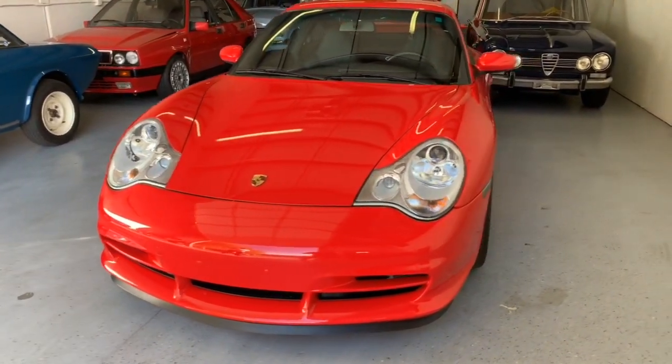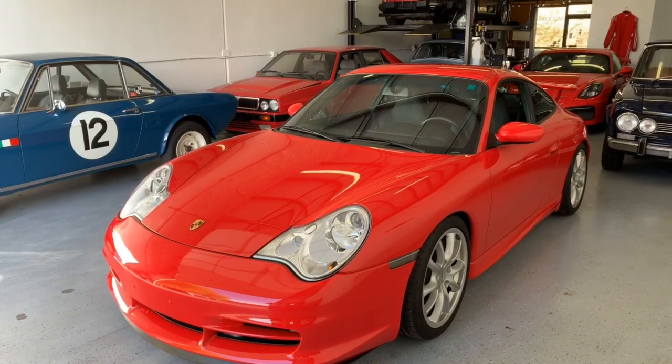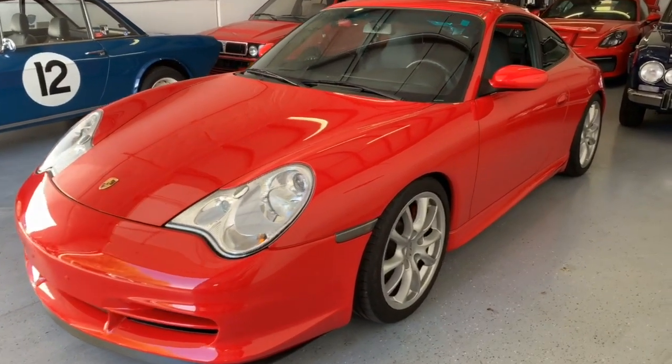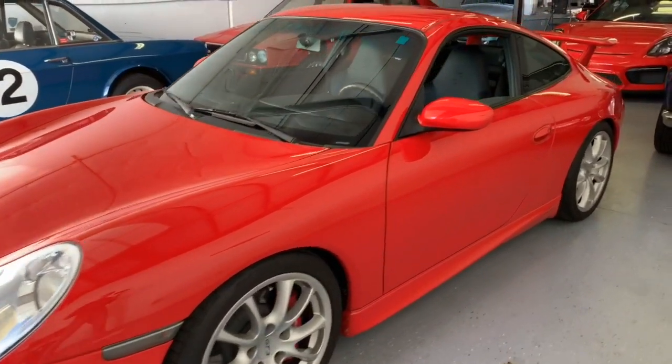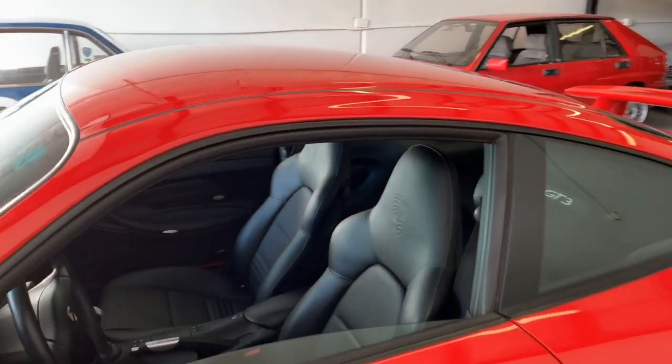This is a small car for the 911 range. The newer Porsches have gotten so large that when you get in one of these — which is still a more modern car — you go, 'Oh wow, in 2004 we still had small cars.' This car weighs 3,040 pounds, so it's very lightweight.